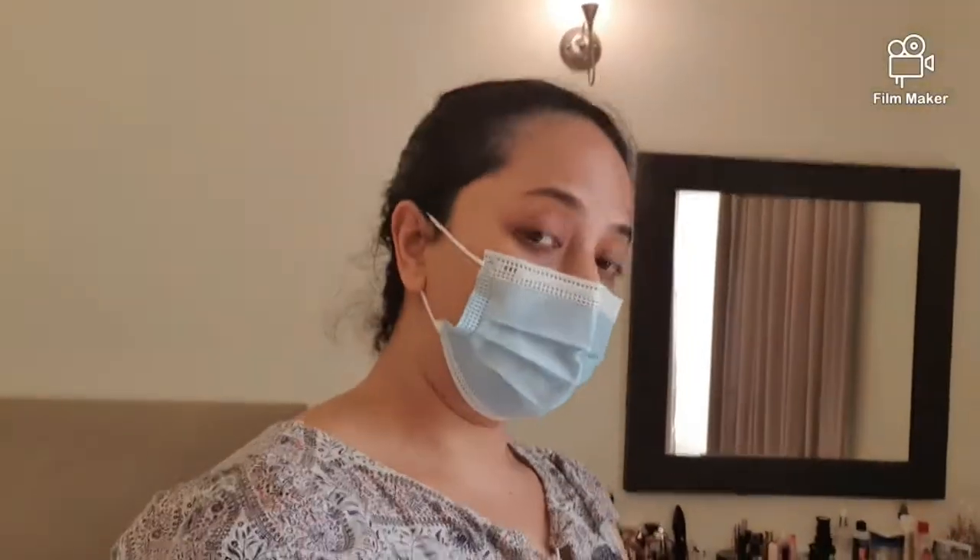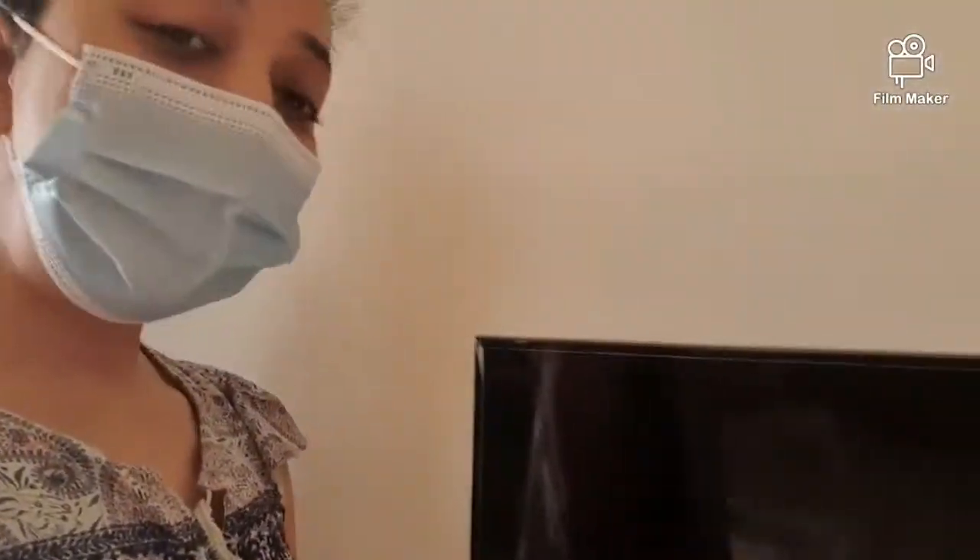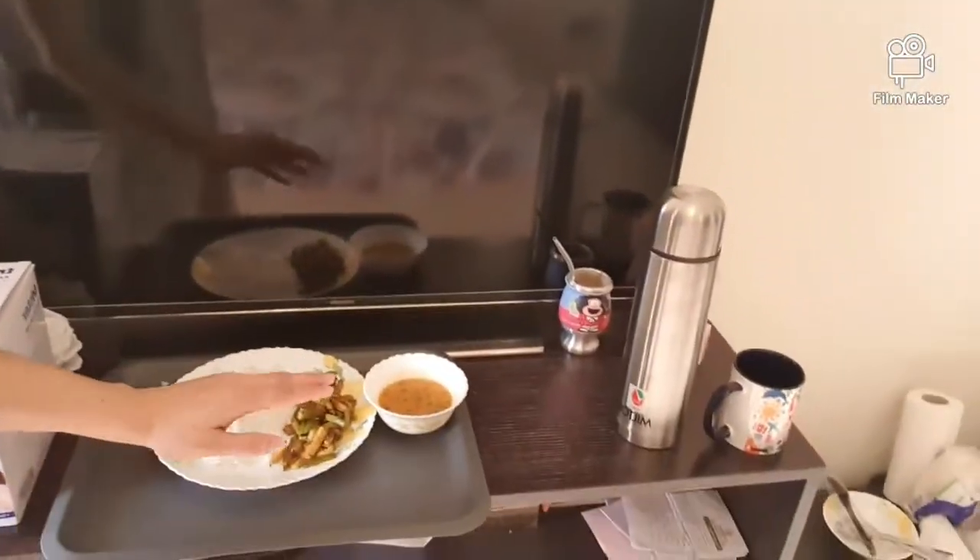My brother has bought me a steamer because they say with regards to COVID, the best thing is to take steam on a regular basis, so he bought me that. After lunch I'll do that. My sister has made me a very simple healthy lunch.